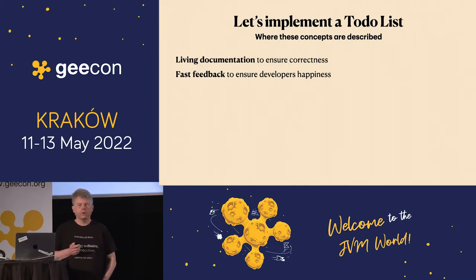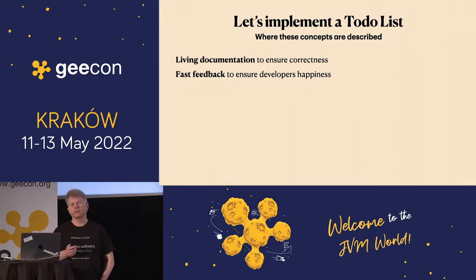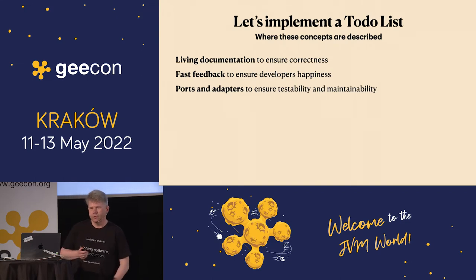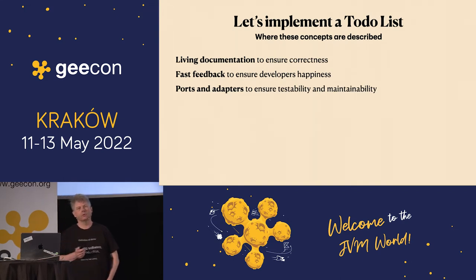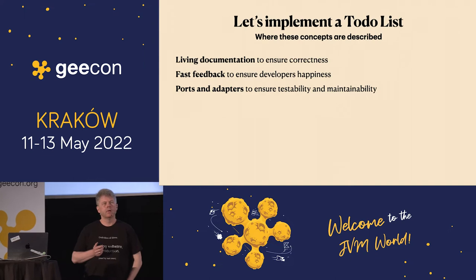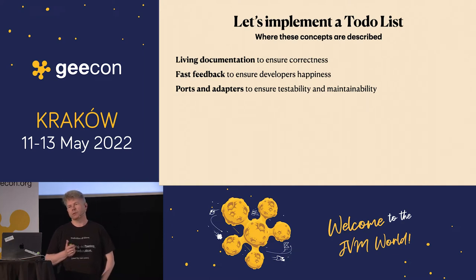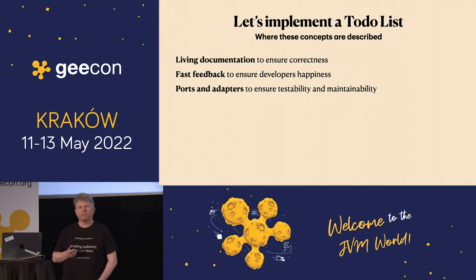I will work on fast feedback to make sure that developers have a reasonable working situation. And I will use a pattern called ports and adapters that will help ensure testability and maintainability, and will do it by dependency injection. But we don't use dependency injection frameworks because they are annoying — they don't create developer happiness.